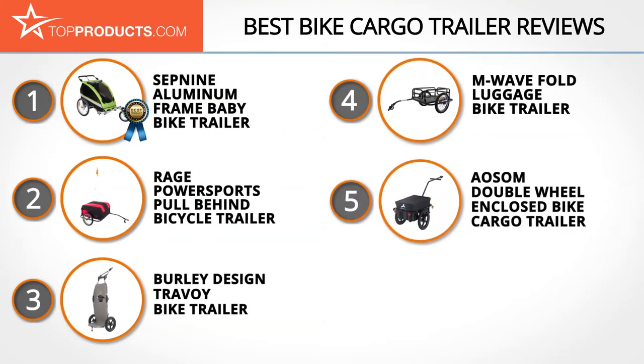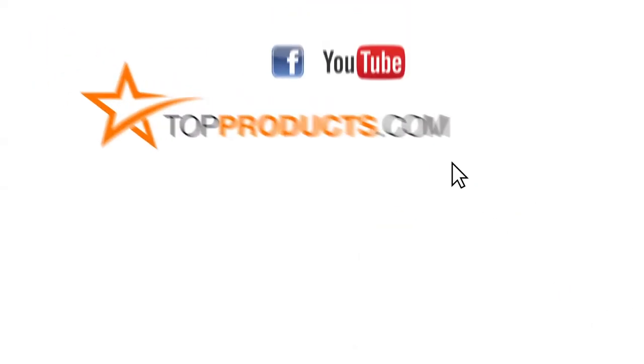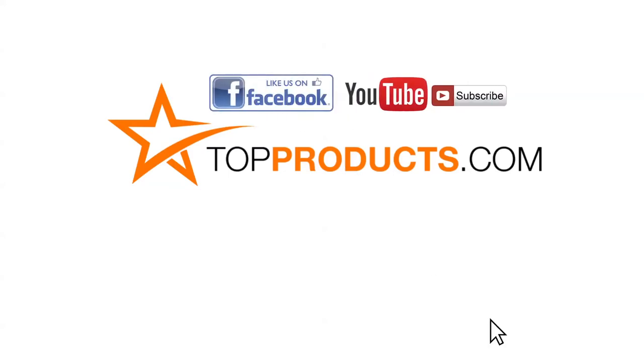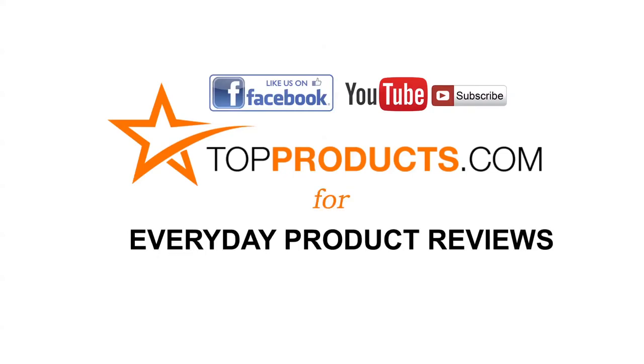Those are our top 5 bike cargo trailers. We hope you enjoyed watching our review. Click now to subscribe to our YouTube channel and like this video. Don't forget to like our Facebook page and visit us at TopProducts.com for more everyday product reviews.